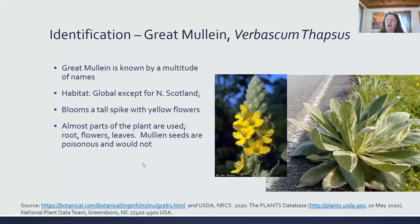Scotland, which I thought was kind of odd, but it grows here quite well. It blooms in July and August in East Tennessee. The blooms are on a tall spike, like this picture here — it doesn't show the whole spike — but the blooms of the great mullein are yellow.